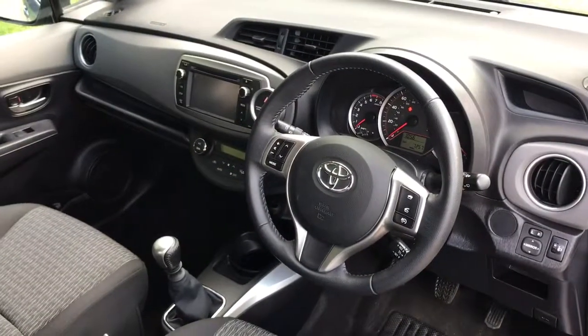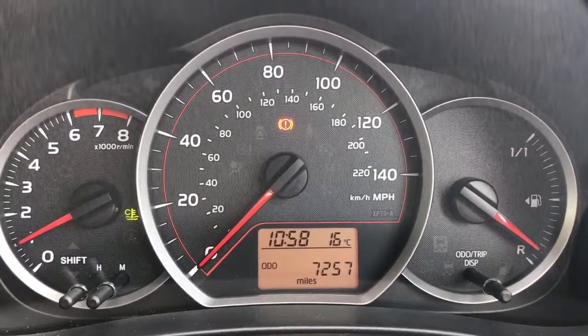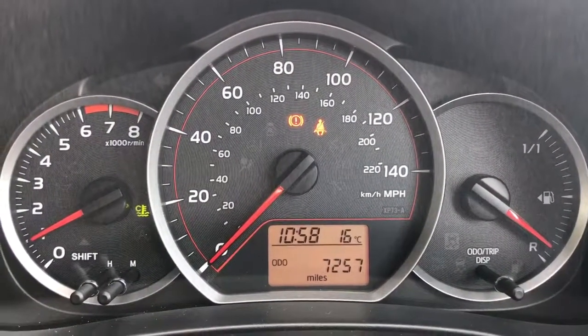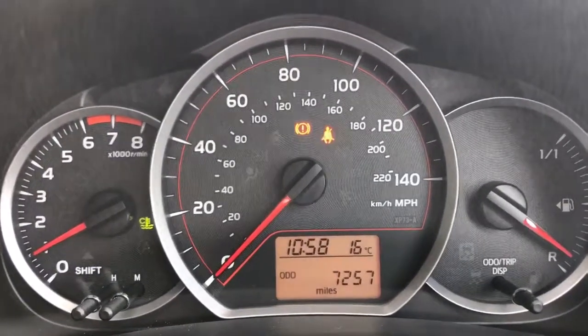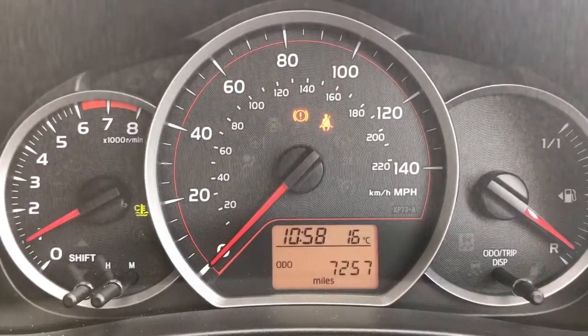There's plenty to cover on the dashboard, so let's hop in and do that now. Starting with the dials: we've got the rev counter on the left, speedometer in the middle, and the fuel gauge on the far right. In the middle there we've got the trip computer, which displays the total miles for this car — 7,257 miles.